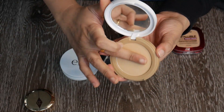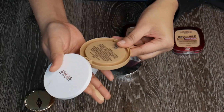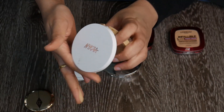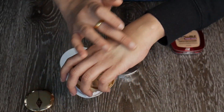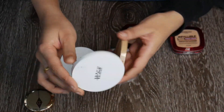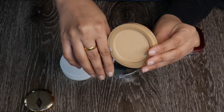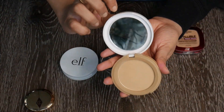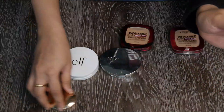The Nykaa powder in shade Sand 04 is also very nice — super smooth, has a mirror, and is super cheap, around 250 rupees. But this is also a little old and I've used it quite a bit. I want to move on and start using things I haven't given much love to. Getting rid of this one as well.